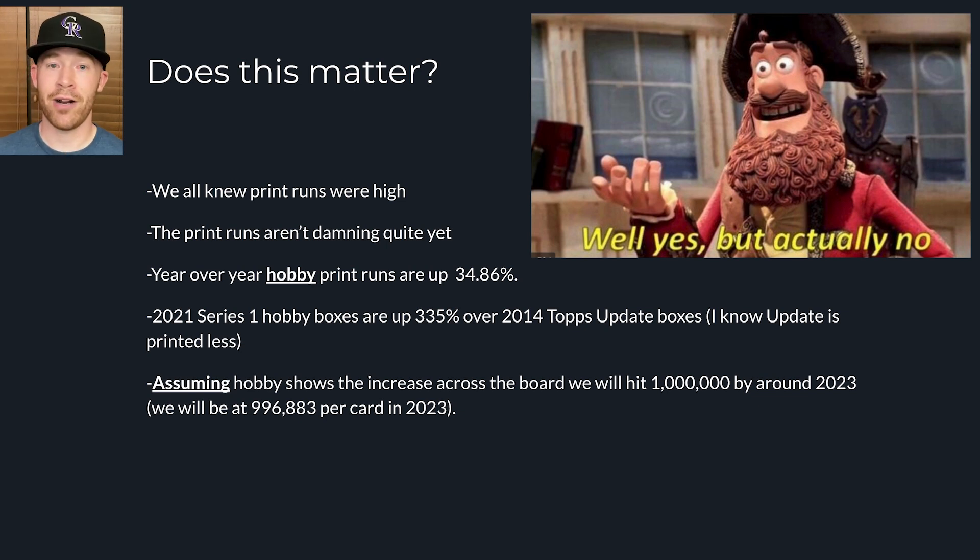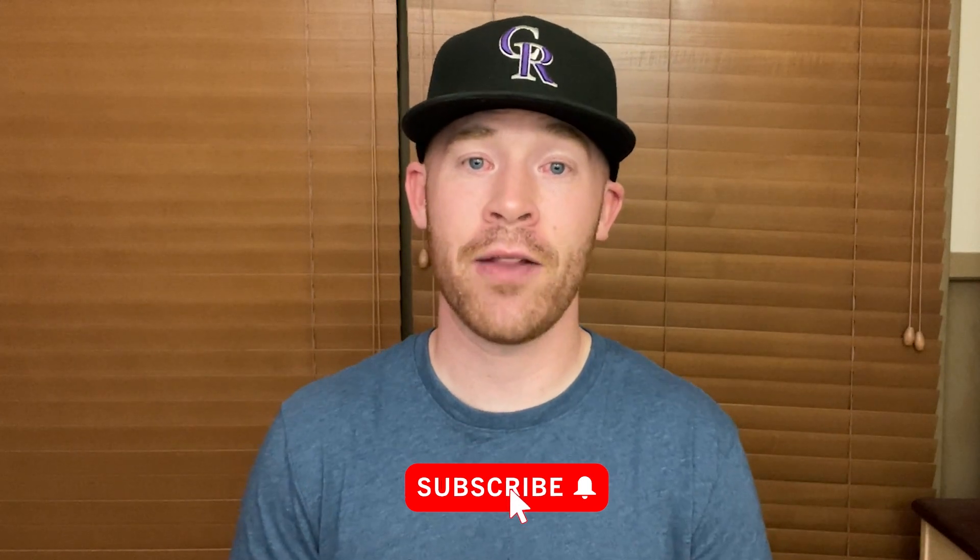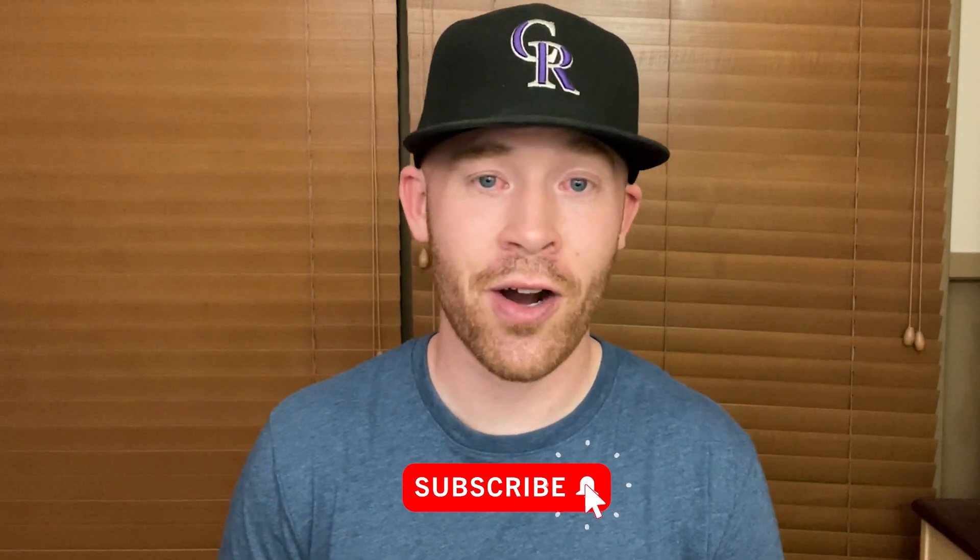So does this matter? Yes and no — just make sure you're doing the right thing and not paying too much for base cards. That is all I have for you. Thank you for watching. Let me know down in the comments what your thoughts are on the increasing print runs, and I'll catch you in the next video.